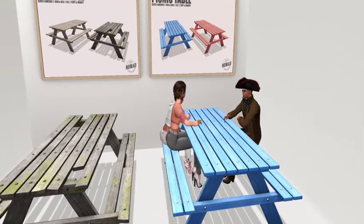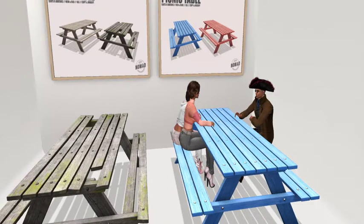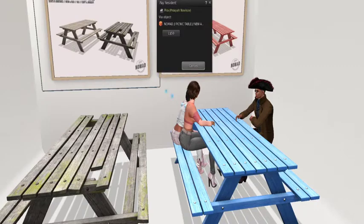They have two possibilities. The pink and blue, which is 50 Linden. And then they have the distressed and new in the just unpainted wood, which looks really nice also.